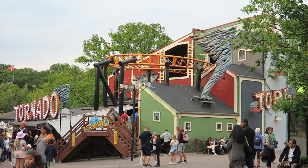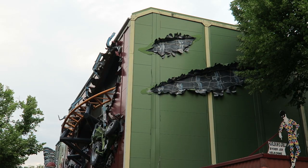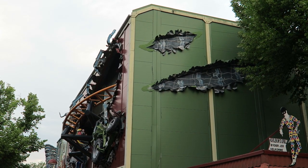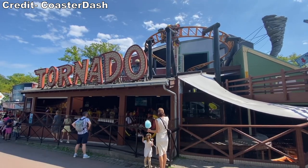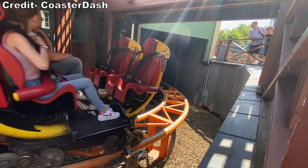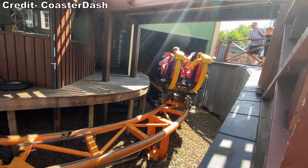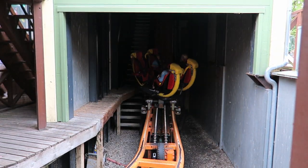So those are my thoughts on Tornado at Bakken, one of the most shocking experiences in the world. What are your thoughts on this coaster? Have you experienced boost mode? Let me know your thoughts down below. If you enjoyed this review, I'd appreciate it if you gave this video a like and considered subscribing, because there'll be a lot more roller coaster and amusement park videos here at Canopy Coaster.